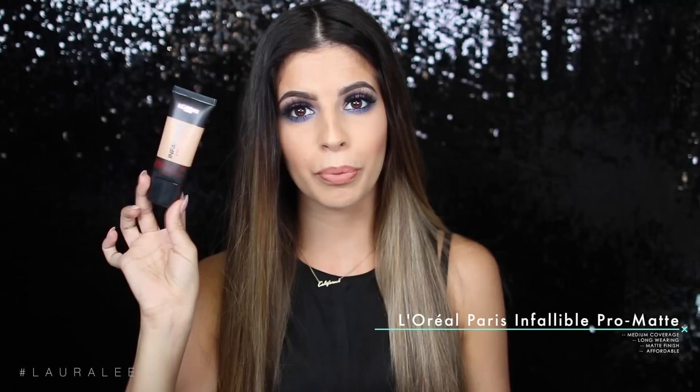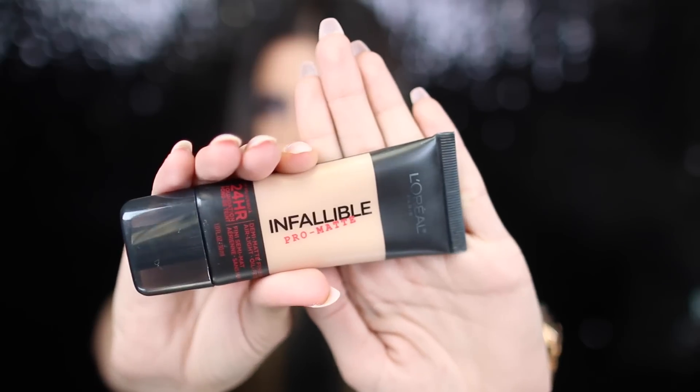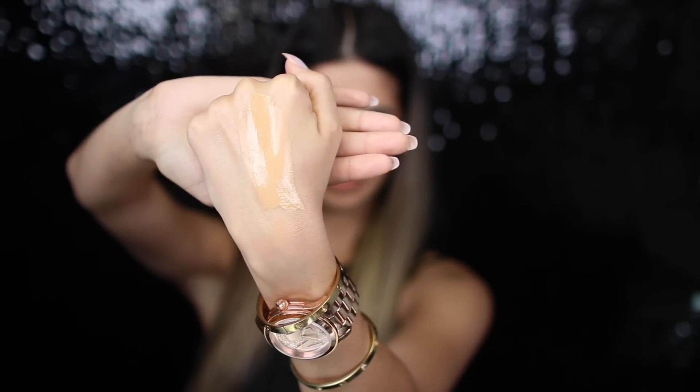Next let's talk about a mattifying foundation. This is the L'Oreal Infallible Pro Matte foundation — I think this is one of their best selling products. This foundation is long wearing and if you have oily skin, this is going to be your friend right here. It has that nice matte finish but I like it because it doesn't feel cakey or unnatural. It kind of allows your skin to somewhat show through so you're not just looking like makeup, makeup, makeup. But you're not going to get too much greasy going on with it.